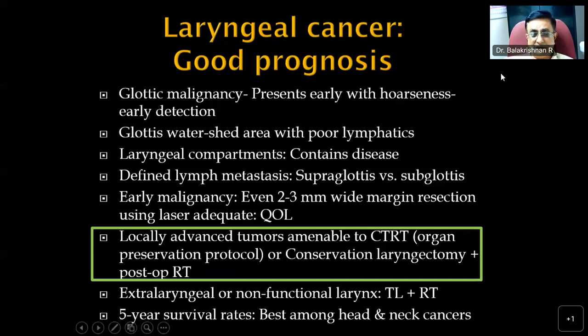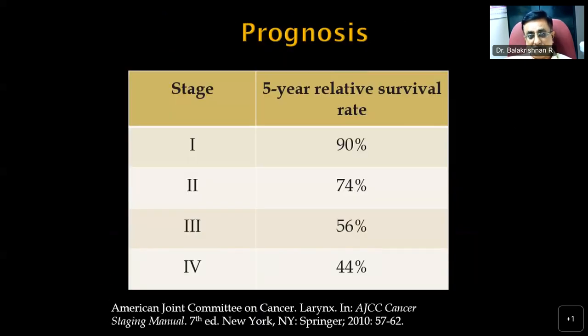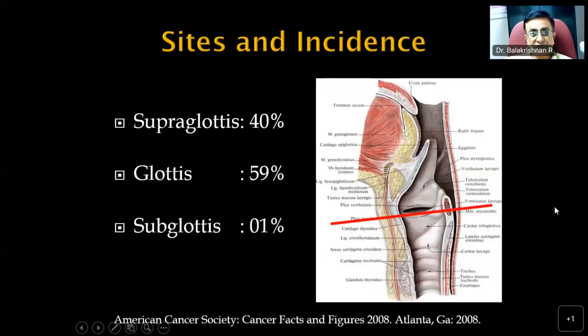It is always better that these patients are diagnosed and treated early — we can offer both good cure and good quality of life. Even a stage 4 lesion of the larynx has a 5-year survival rate as high as 44%. The sites of these tumors are supraglottis, glottis, and subglottis. Incidence varies by region; in India we see quite a few supraglottic malignancies, but glottic malignancies are the commonest. Subglottis is very rare, about 1%.